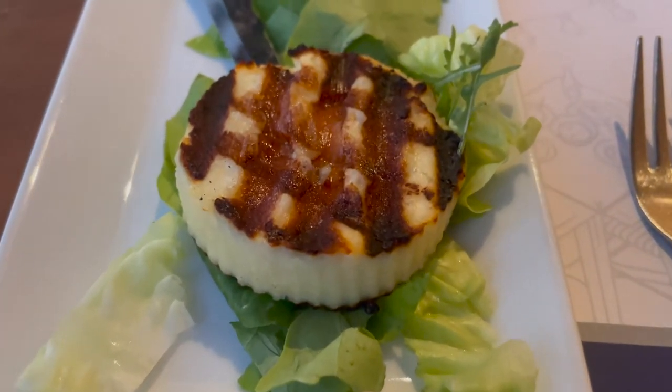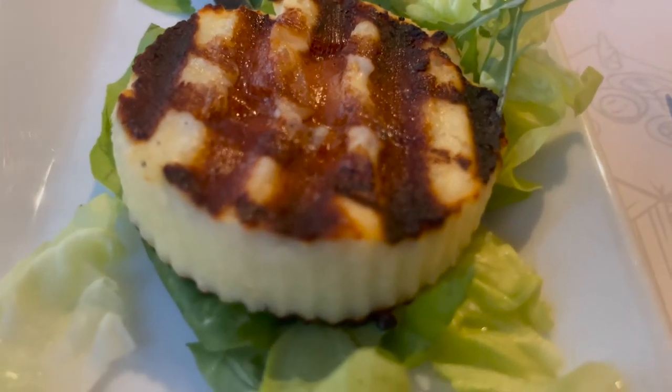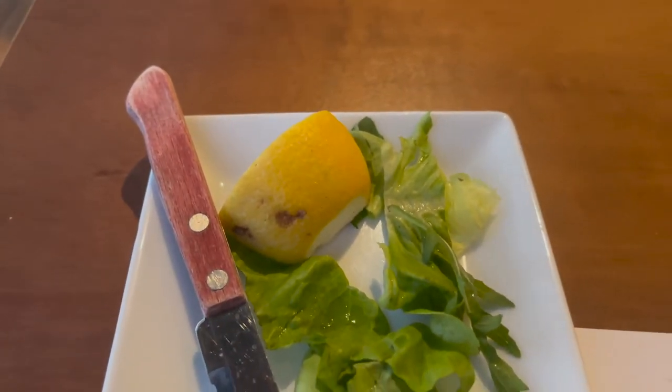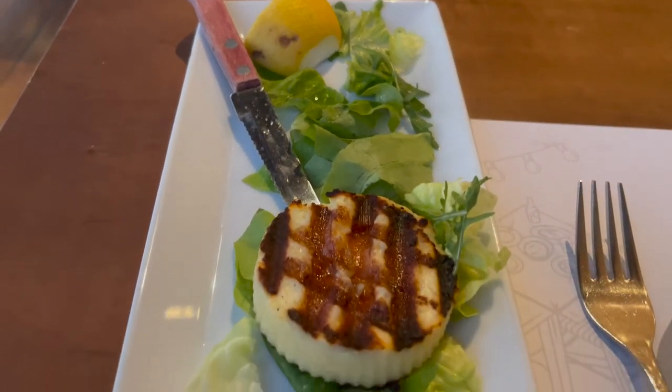So the first thing we got is our appetizer. It's a roasted cheese called formyla. Look at that — isn't that just beautiful? It comes with a little bit of lettuce and a lemon. Let's dig into this thing. I don't think I've ever had this kind of cheese before.